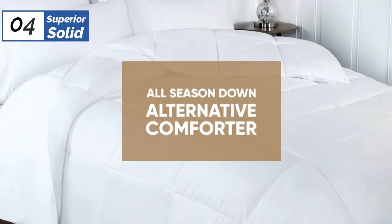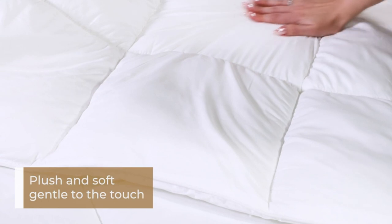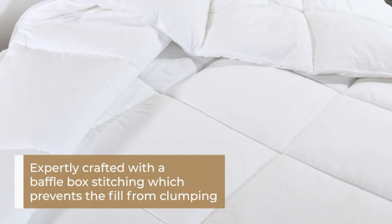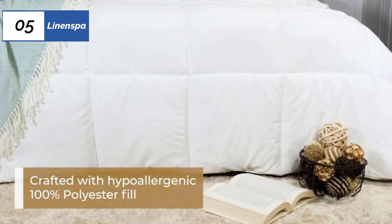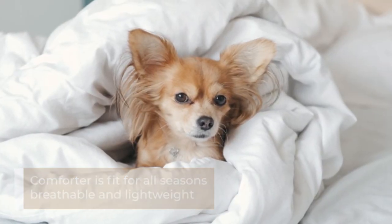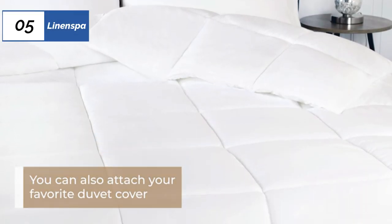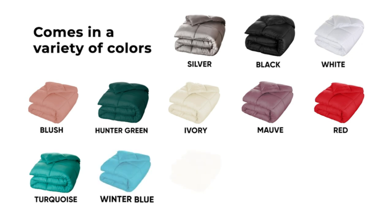Moving on to the 4th position, we have Superior Solid, as the best-for-usable storage bag option available in the market. If you're looking for a Down Alternative Comforter that's soft, fluffy, and inexpensive, the Superior Solid White Down Alternative is a great option. Its baffle box construction ensures the insulation stays in place, making it feel like you're sleeping on a cloud. It is very warm and provides excellent loft. It's easy to pack away in its storage bag when not in use. The only downside is that it may not be as breathable as more expensive models, which may make it uncomfortable for hot sleepers during warmer months.